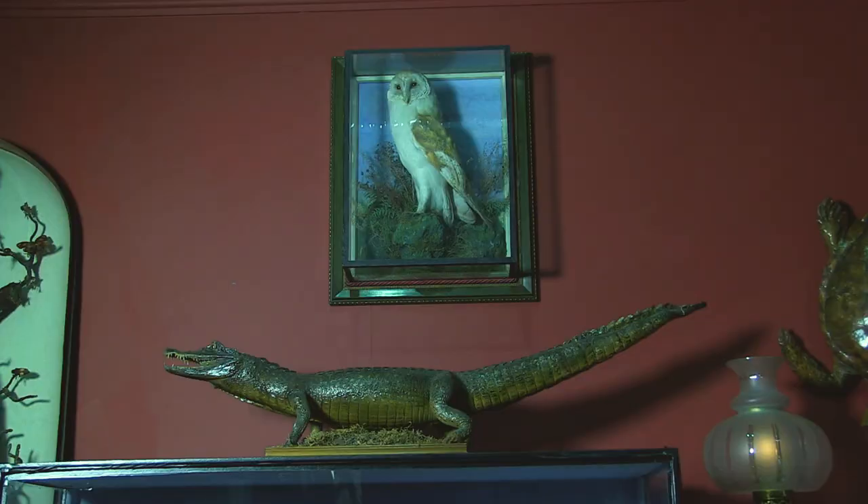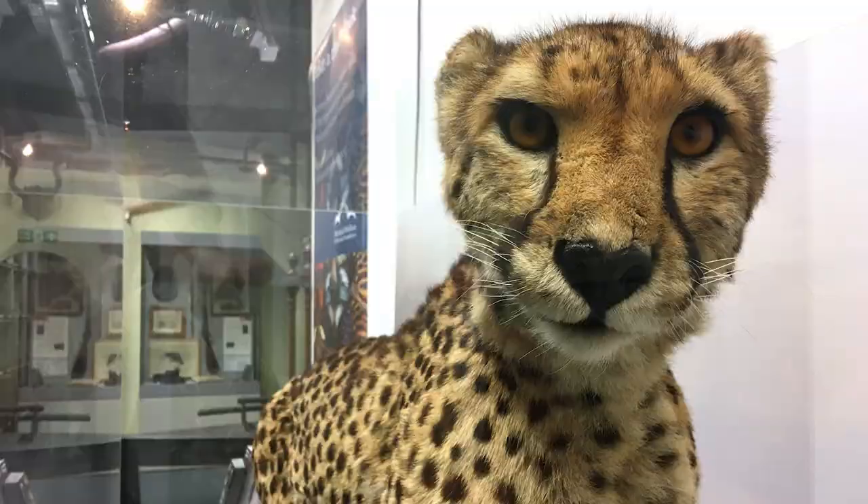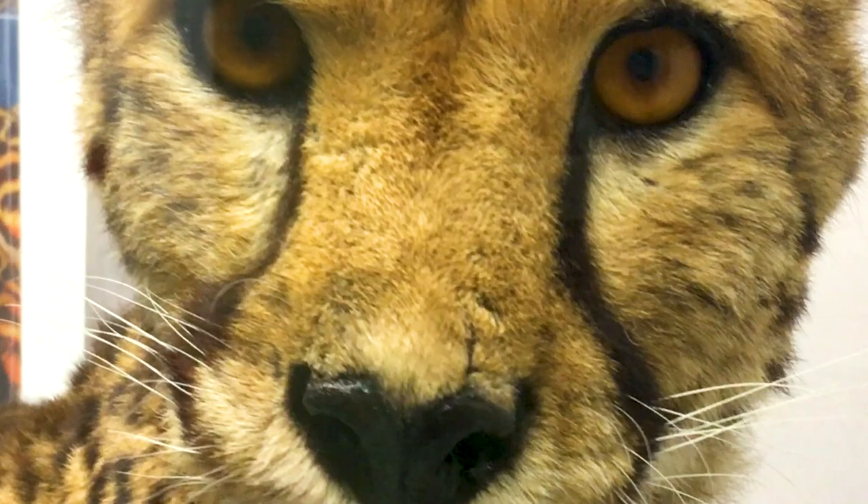We work with an ethical taxidermist who only taxidermies things that have died naturally, and she did a remarkable job on the cheetah. The cheetah had been given to the Booth Museum in the 1980s — it had died at Marwell Zoo — and at that time they had taxidermists on staff who prepared it, but they didn't have time to totally reanimate it, so they just skinned it and put its skin in a barrel of preservative.